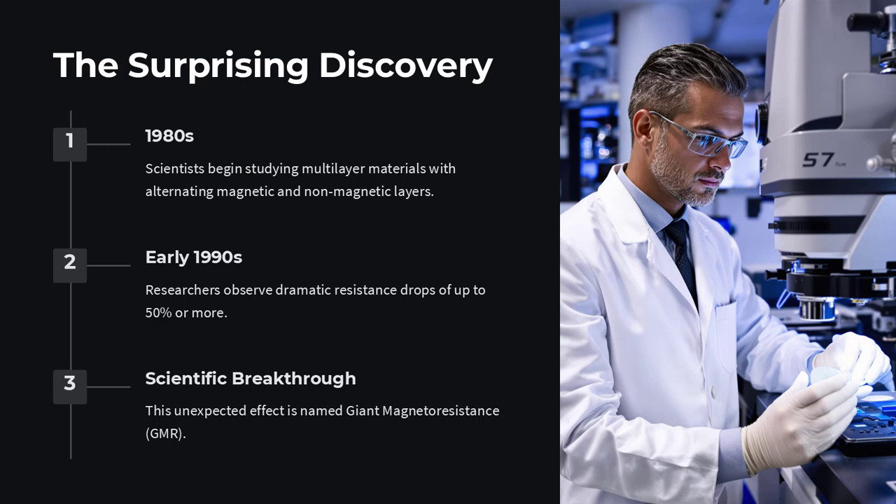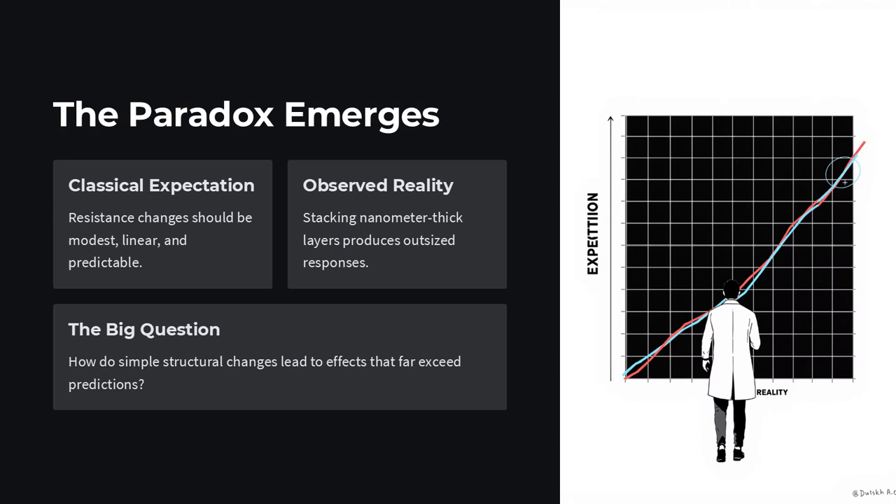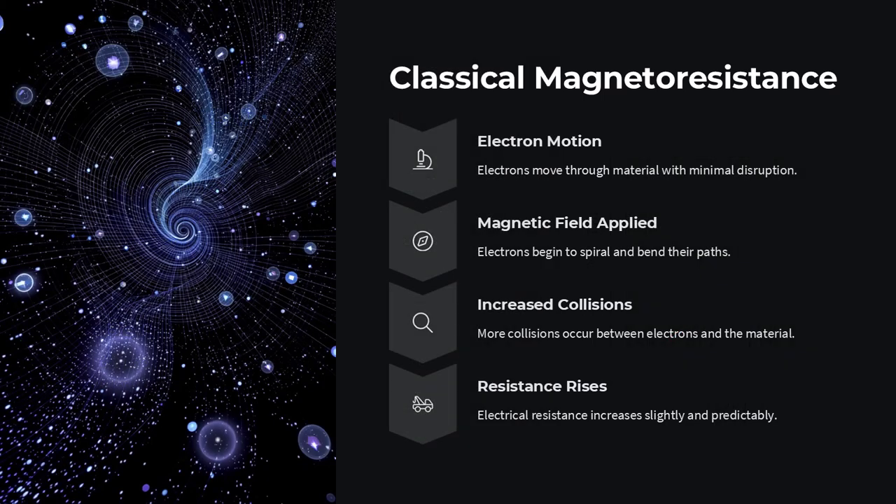But in the 1980s and early 1990s, physicists discovered something truly astonishing in certain engineered multilayer materials. The resistance didn't just change — it dropped dramatically by up to 50% or more. This effect was named Giant Magnetoresistance, GMR, and it defied conventional expectations.